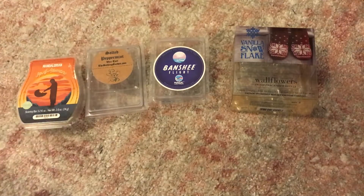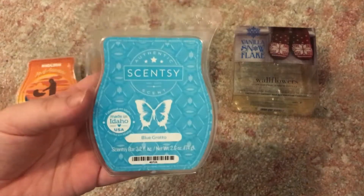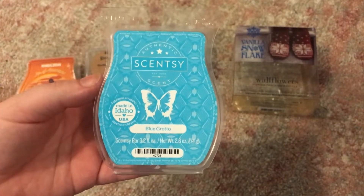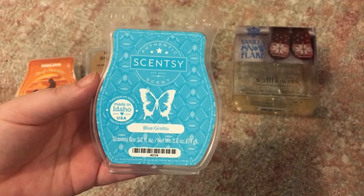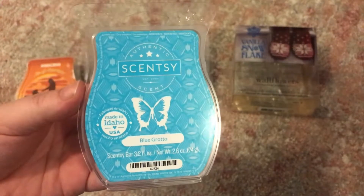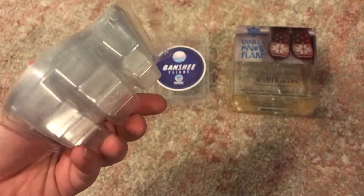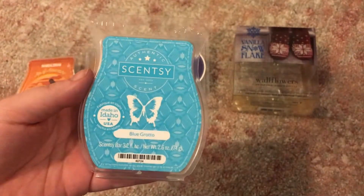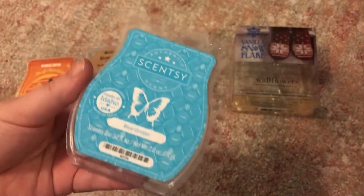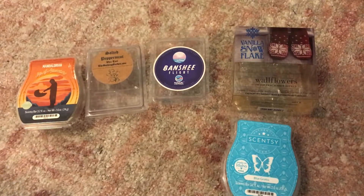More Scentsy — this is Blue Grotto. This is a consistent favorite of mine. It's a strong performer: good scent, good throw, good longevity. This is a good one for me — I always repurchase. I think I've got one more clam of this, but I'll definitely rebuy it. If you like citrusy scents, Blue Grotto would be for you.